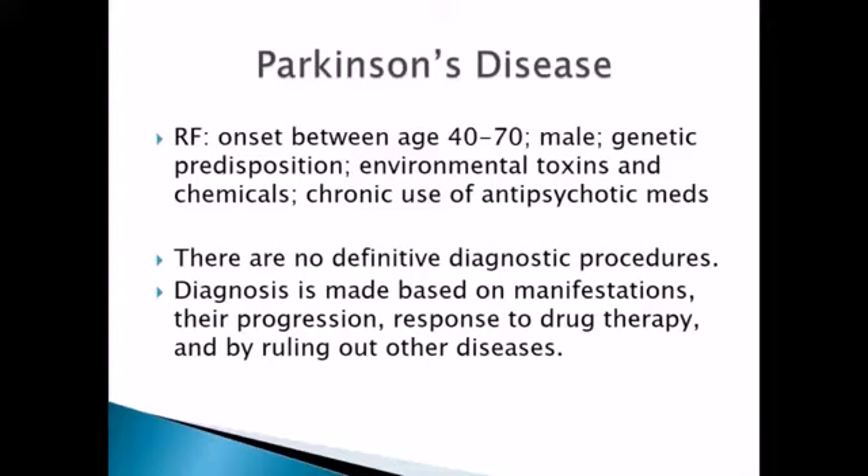It's important to understand — so you can communicate with the family — that there is no definitive diagnostic procedure for Parkinson's. It's not like a stroke where you can do a CT or an MRI and see it on the picture. There is no definitive diagnostic procedure that says yes, this is Parkinson's. The diagnosis is based on the clinical manifestations, how they're progressing, and really the patient's response to drug therapy — if we're treating it as if we believe it's Parkinson's, how are they responding — and of course ruling out other diseases that could be causing these types of symptoms.